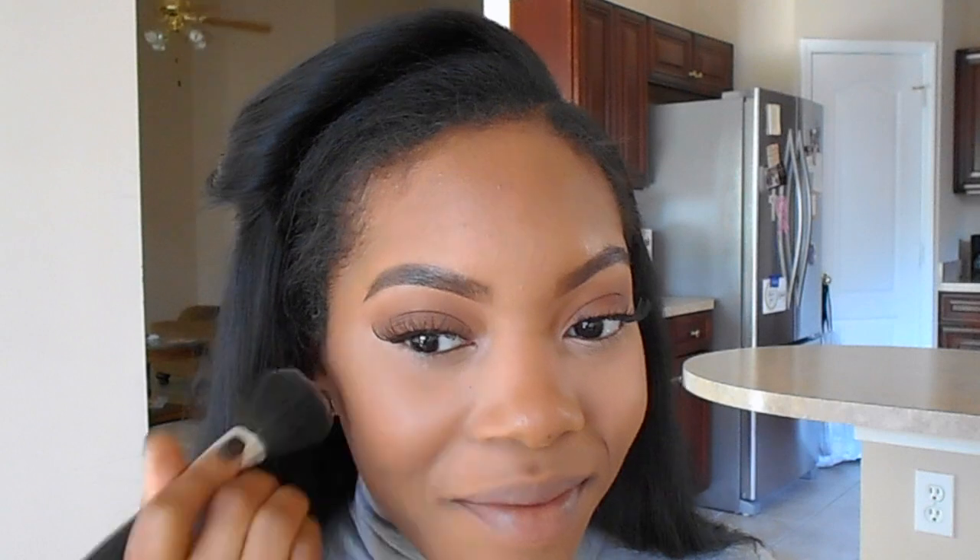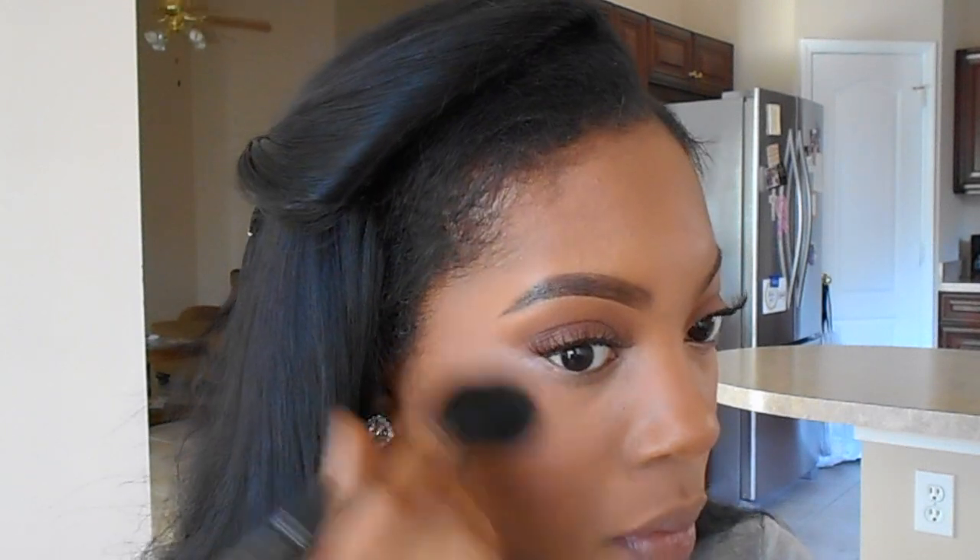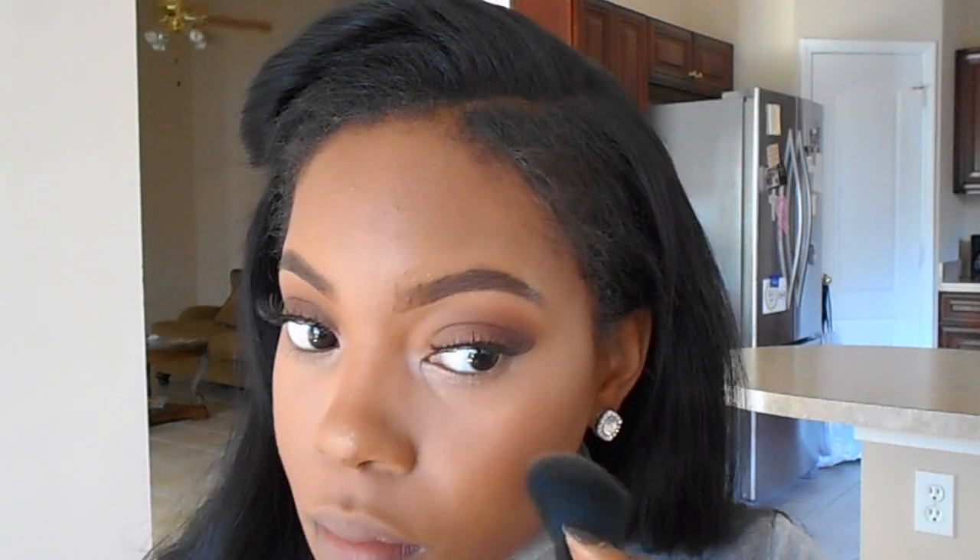Next I'm going to use the Makeup Revolution Matte Blush in the color Nude on my cheeks. It's a little light for my skin tone but I love the way it looks — it gives your cheeks just a nice rosy glow without being too overpowering. Then I'm going to take the gold shimmery shade from the bronze palette to highlight. I used quite a bit of it since it was difficult to make it show up, but I wanted a nice subtle highlight, so I put it on my nose, my cheeks, and a little on my Cupid's bow.